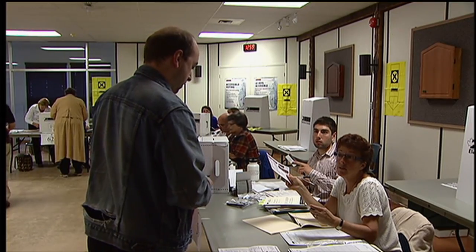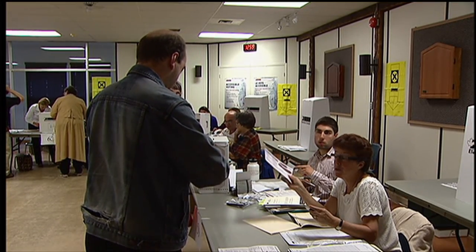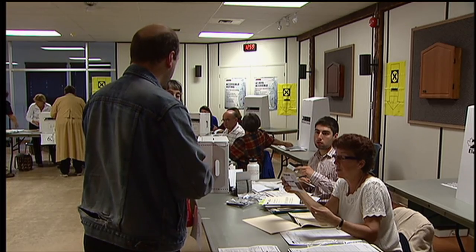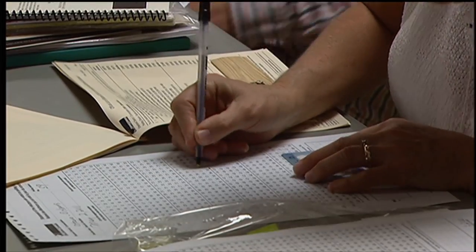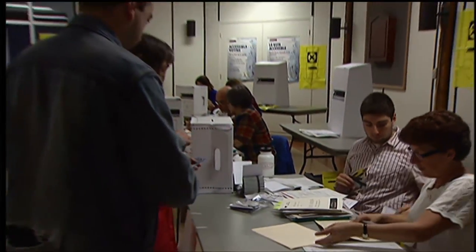But the message to voters from the government is clear: get ID. From now on you will require it to vote. The rule is part of the new Fair Elections Act. The government argued the information on the eligible list of voters, which generates the voter ID cards, isn't reliable — citing a one-in-six error rate.